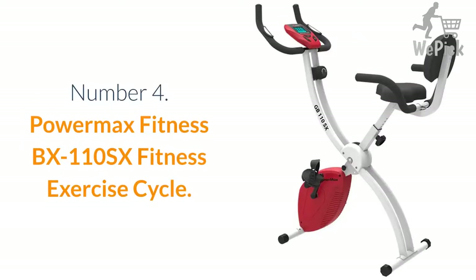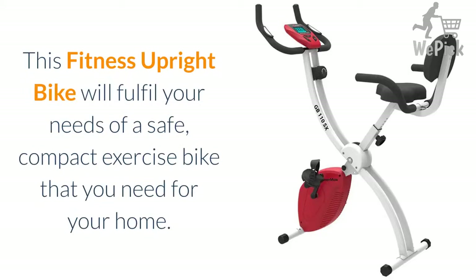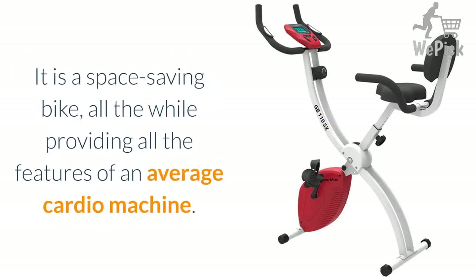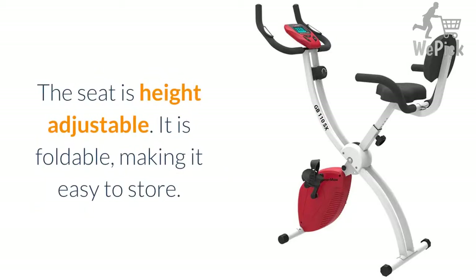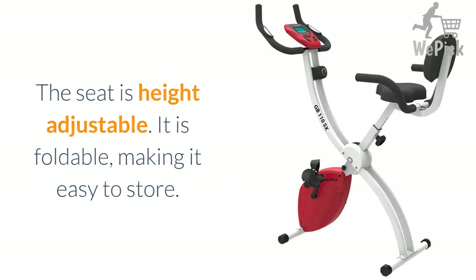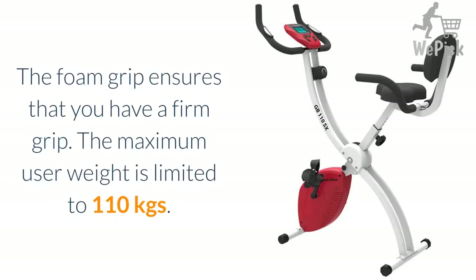Number 4: Powermax Fitness BX110SX Fitness Exercise Cycle. This fitness upright bike will fulfill your needs for a safe, compact exercise bike for your home. It is a space-saving bike, providing all the features of an average cardio machine. The seat is height adjustable and it is foldable, making it easy to store. With 8 levels of resistance, you can control the intensity of your workout. The foam grip ensures a firm grip. The maximum user weight is limited to 110 kgs.